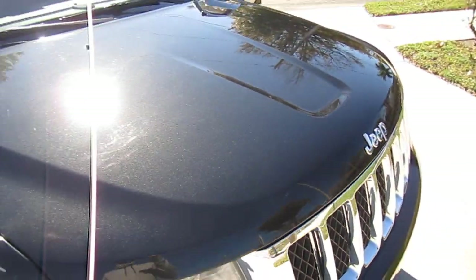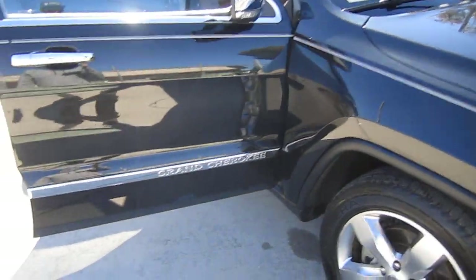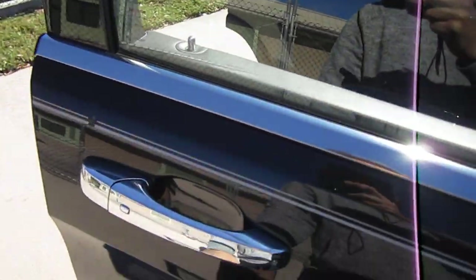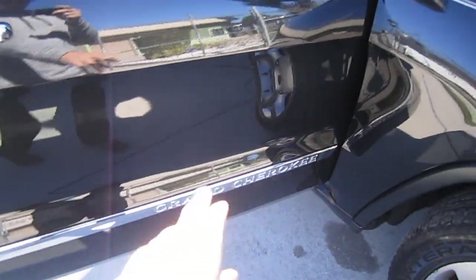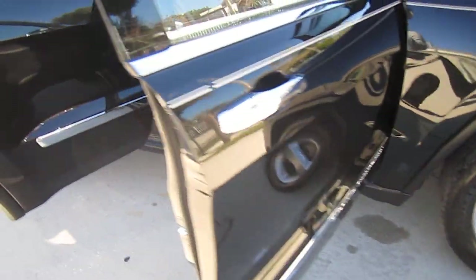Everything mechanically is up to date and ready to go. Beautiful condition on the outside with all the chrome accents that come equipped with the Overland edition. You get all the chrome across the door sills, the door handles, the lower portion, and across the side view mirrors — so that's really nice.